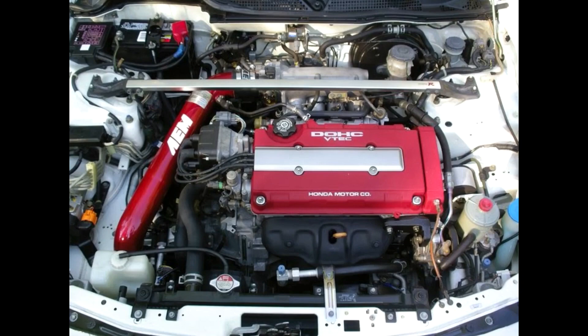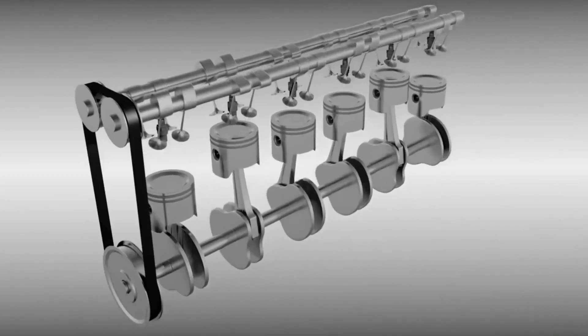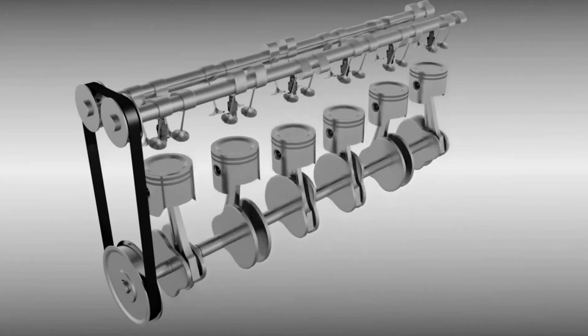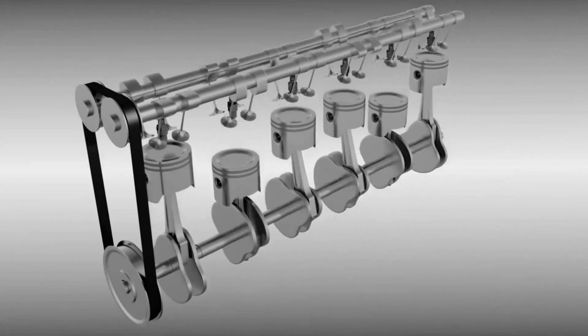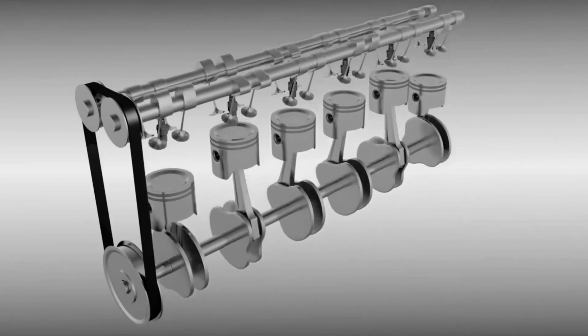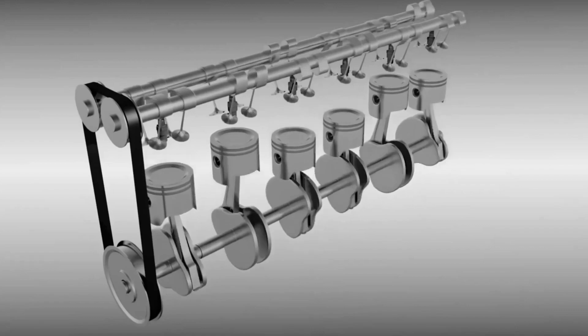Here are some key features and characteristics of straight engines. Simplicity: straight engines are relatively simple in design compared to other engine configurations, such as V engines or opposed engines. This simplicity often leads to easier maintenance and repair procedures. Compact size: the inline arrangement of cylinders enables a more compact engine size, which can be advantageous in terms of packaging and space utilization.